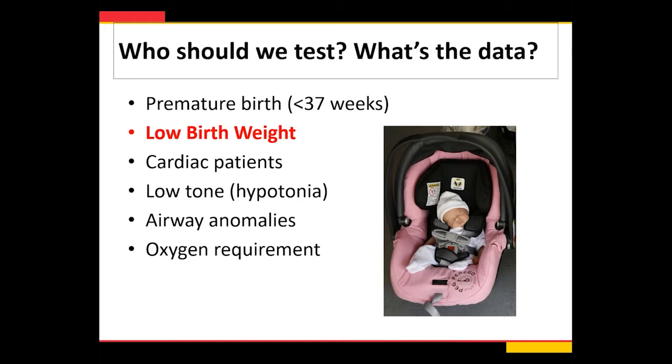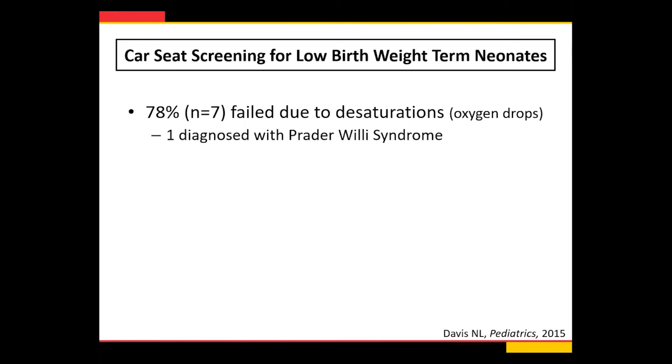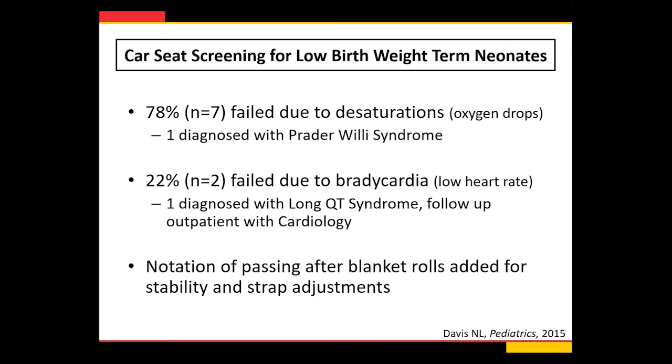About half of NICUs include low birth weight term kids in their testing policy, though it's not specifically recommended by the AAP. My group did a study in Baltimore looking at full-term low birth weight kids and found about a 5% incidence of failure in a 2015 study. 80% failed due to desaturations and 22% failed due to bradycardia. This was one of the first studies to look longer term — what happened to these kids after they failed? We found two kids who were diagnosed with a syndrome because they failed their car seat test, triggering further workup. Many kids also passed after blanket rolls were added for stability and strap adjustments, showing that a lot of these kids didn't fit well in their car seat.